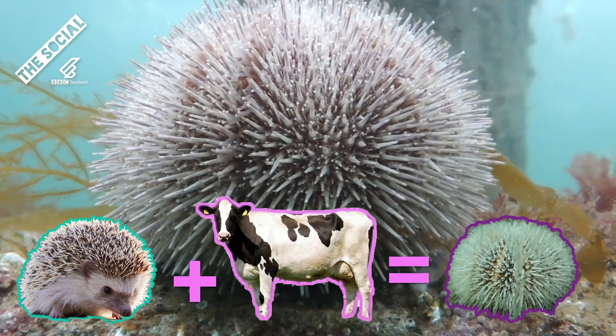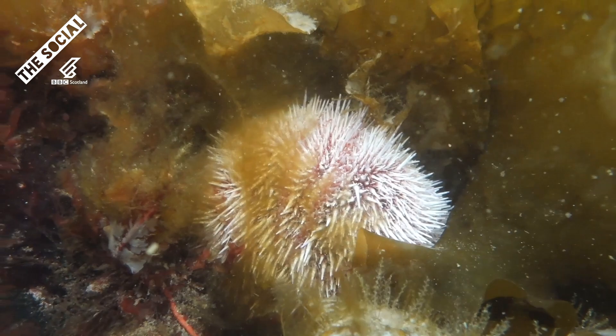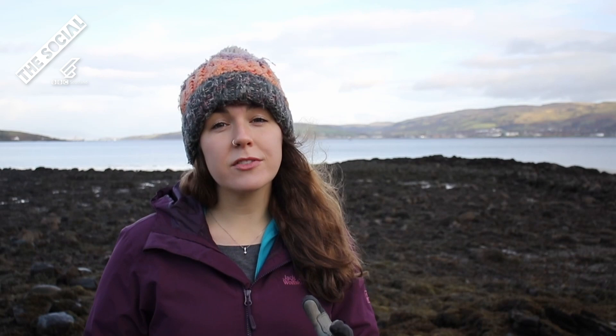Sea urchins are kind of like a weird underwater combination of a hedgehog and a cow. They're obviously incredibly spiky like a hedgehog, but they also are serious herbivores and spend much of their life munching away on greens — just in the sea urchin's case, it's seaweed rather than grass.